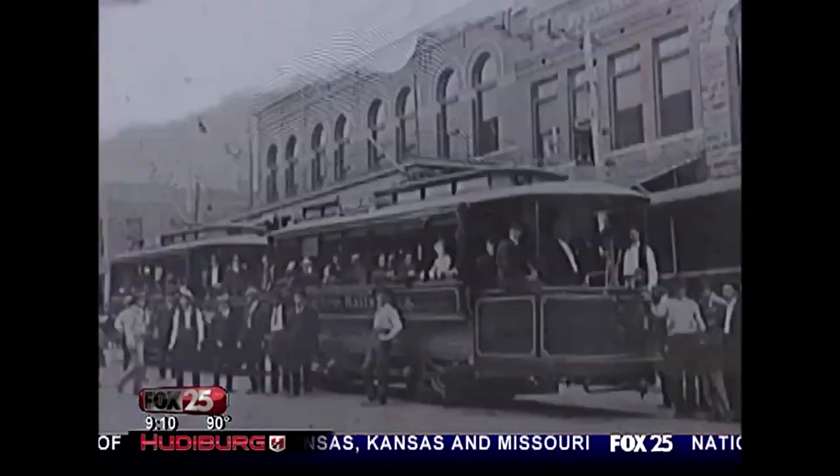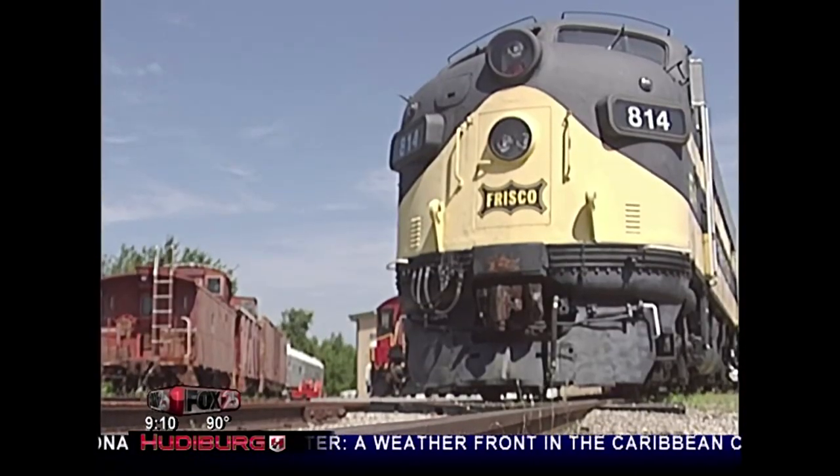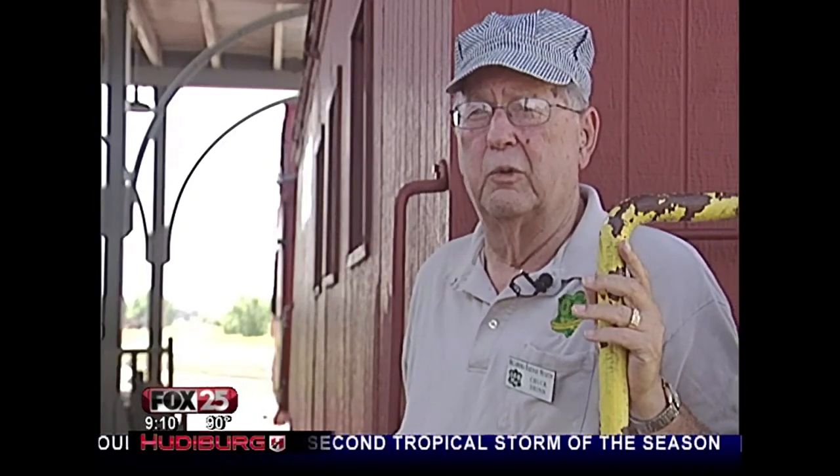Chuck Shin is our conductor to the past. If you were going to see why it was on the other side of the hill, you went by train. But after nearly a decade cataloging history at the Oklahoma Railway Museum, we're reaching a time where a lot of that's going to be lost over the next 20 years.